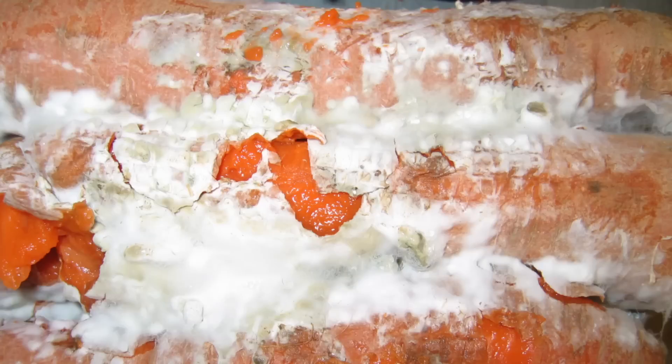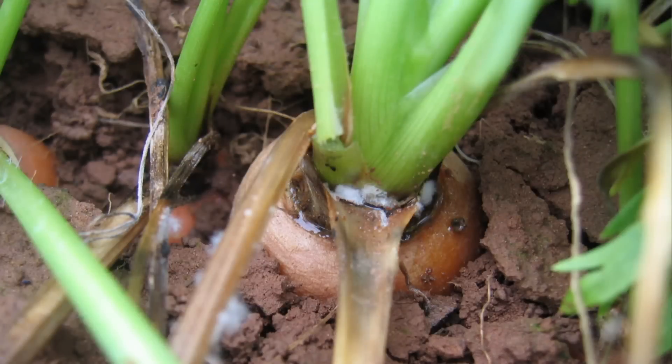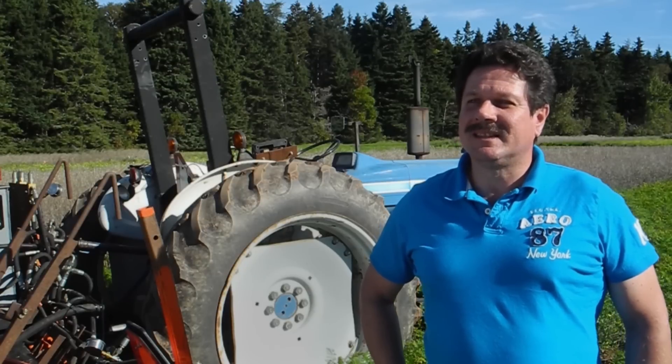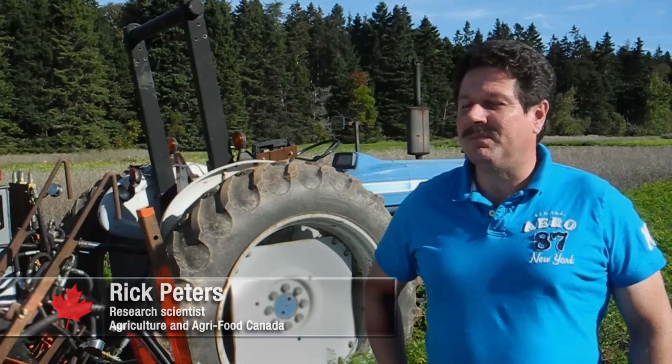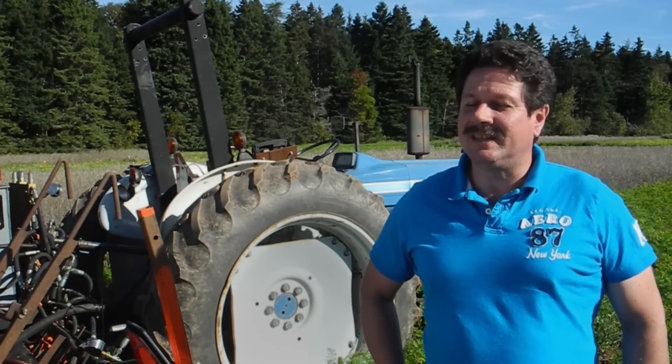Sclerotinia rot is a disease of carrots and actually many other crops, but it's caused by a fungus known as Sclerotinia sclerotiorum, and it's quite a devastating disease. If you're just considering carrots, it can contribute to sometimes close to a million dollars in losses here on the island alone, and nationally it would be a multi-million dollar impact on the industry.